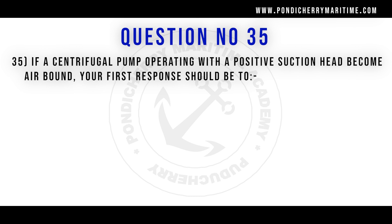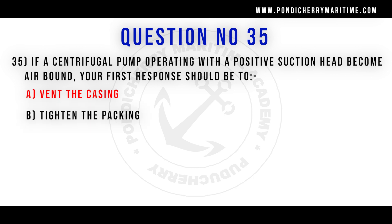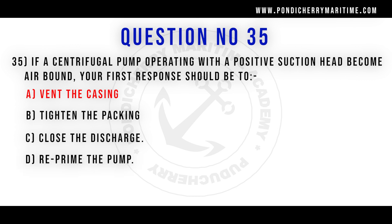35th question. If a centrifugal pump operating with a positive suction head becomes air bound, the first response should be: option A vent the casing. Option B tighten the packing. Option C close the discharge. Option D reprime the pump. Correct answer is option A vent the casing.